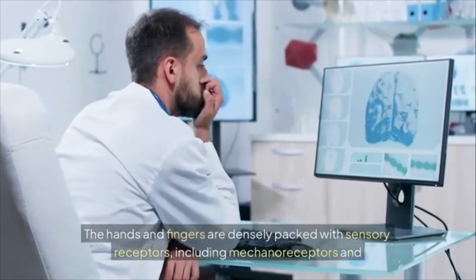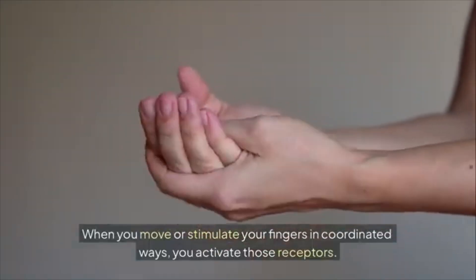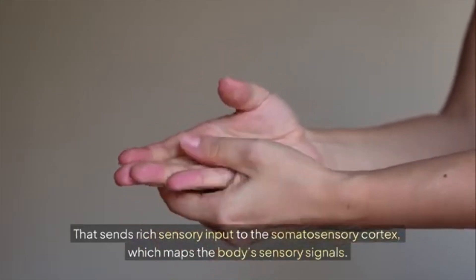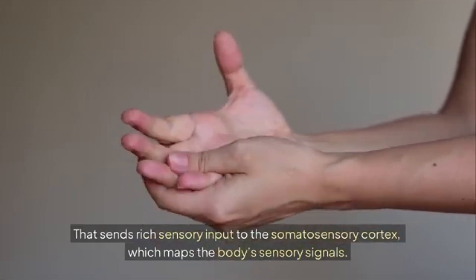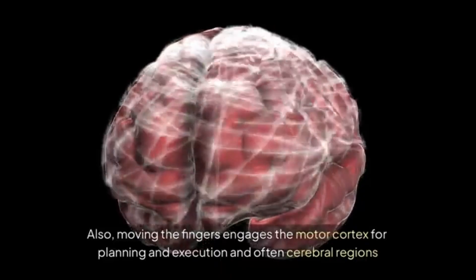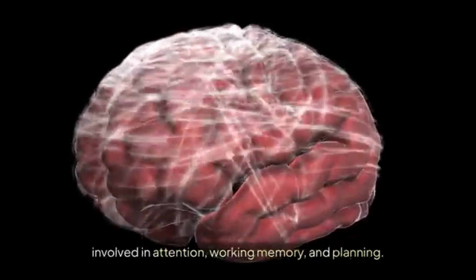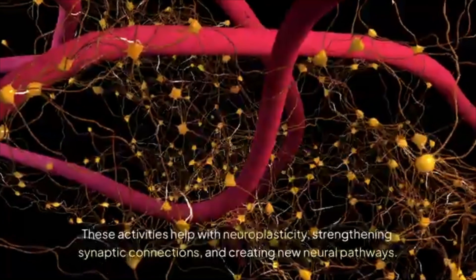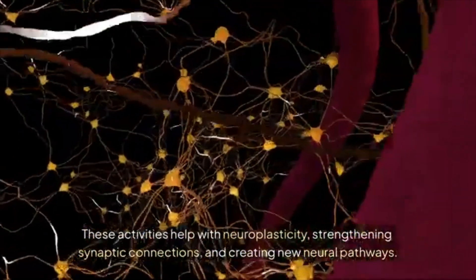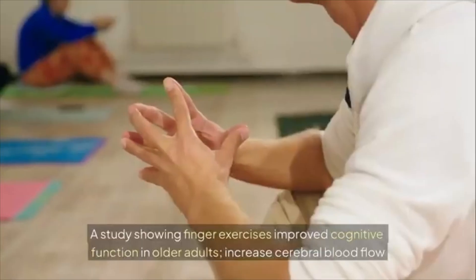Section one: why finger coordination matters for brain health. The hands and fingers are densely packed with sensory receptors, including mechanoreceptors and proprioceptors. When you move or stimulate your fingers in coordinated ways, you activate those receptors. That sends rich sensory input to the somatosensory cortex, which maps the body's sensory signals. Moving the fingers also engages the motor cortex for planning and execution, and often cerebral regions involved in attention, working memory, and planning.